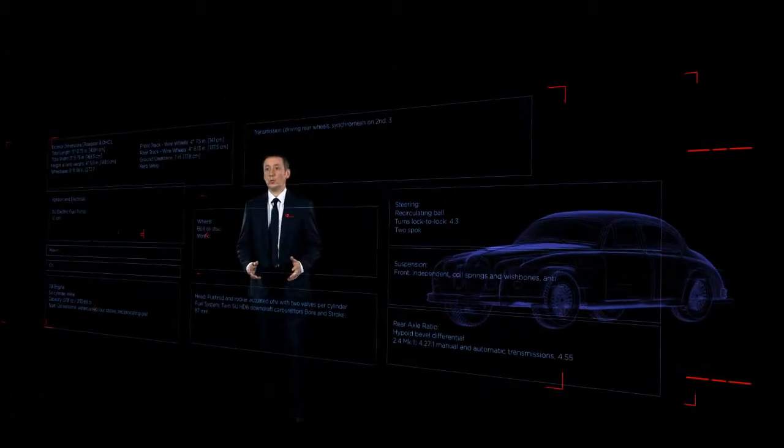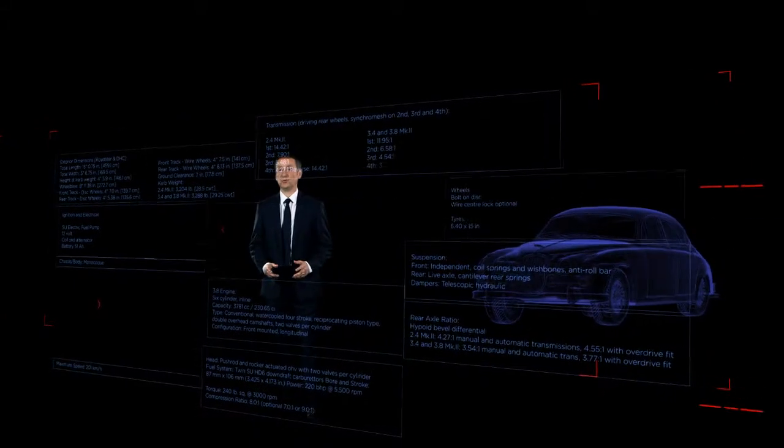At Jaguar we have always set the standard for true driver's cars. Decades ago we brought the world the first sport saloons with icons like the Mark 2. Now we're raising the bar once more with a new saloon car like no other, the Jaguar XE.